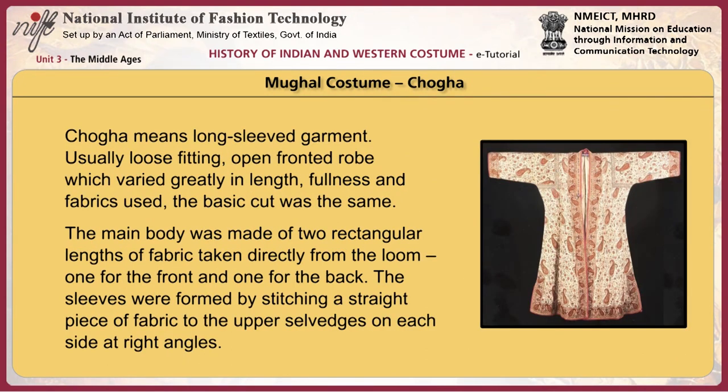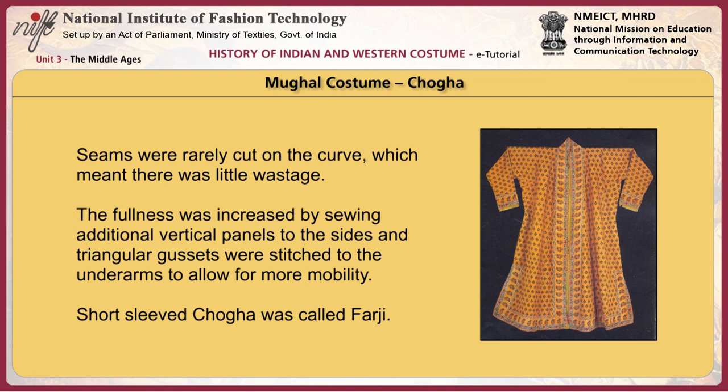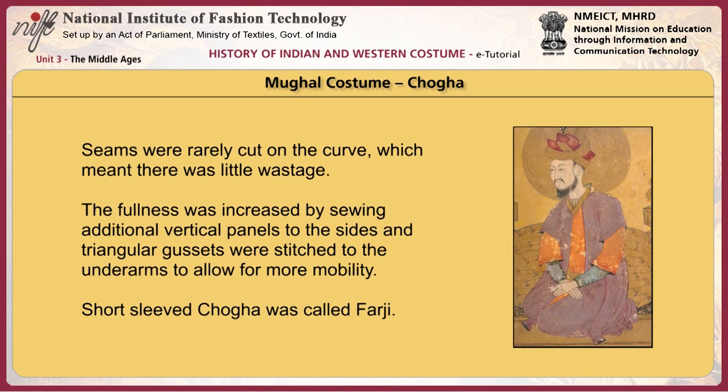The chuga means a long-sleeved garment. It was usually loose-fitting, with an open-fronted yoke, and a robe which varied greatly in length, fullness, and fabrics used. The basic cut was the same — the main body was made of two rectangular lengths of fabric taken directly from the loom, one for the front and one for the back. The sleeves were formed by stitching a straight piece of fabric to the upper selvedge of each side at right angles. Seams were rarely cut on the curve, meaning very little wastage. Fullness was increased by sewing additional vertical panels to the sides, and triangular gussets were stitched to the underarms for more mobility. The short-sleeved choga was called farzi.